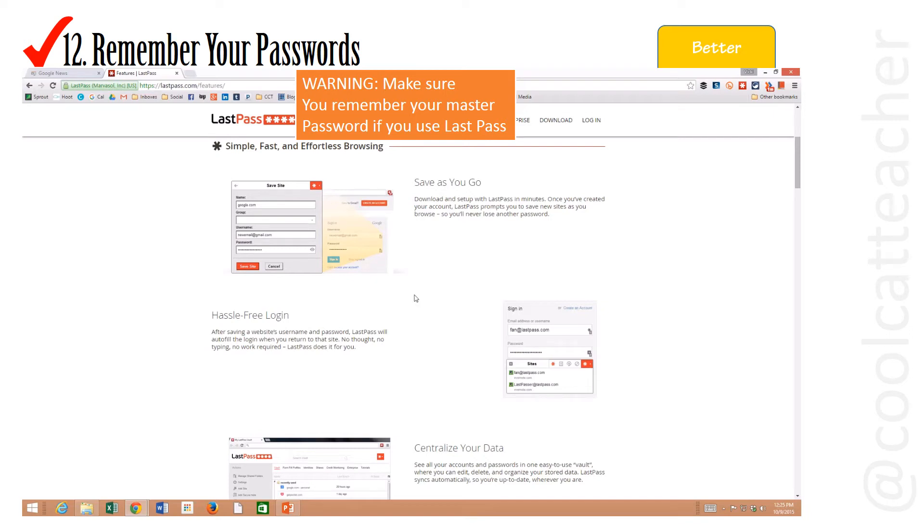Don't ever use the password remembering service inside Chrome — I don't think it's secure enough. I use LastPass. I'm not going to demonstrate on my account just for security reasons, but you can save passwords as you go and then you'll see this cute little star right here, and it will remember your passwords and you can enter in one master password.